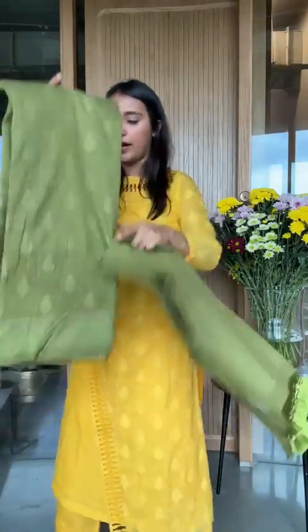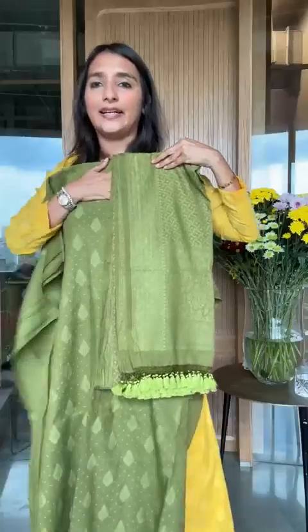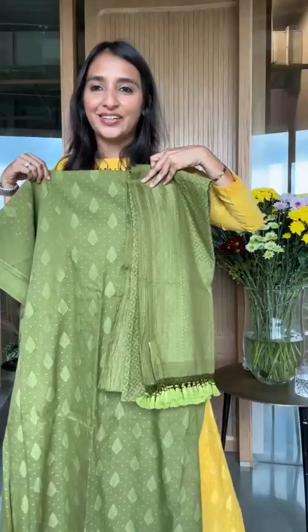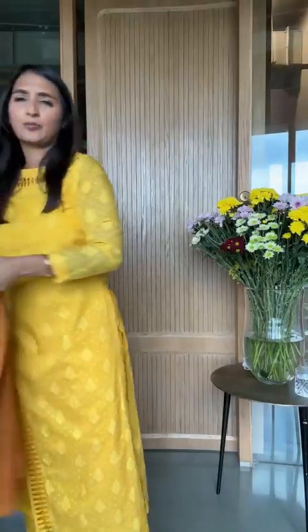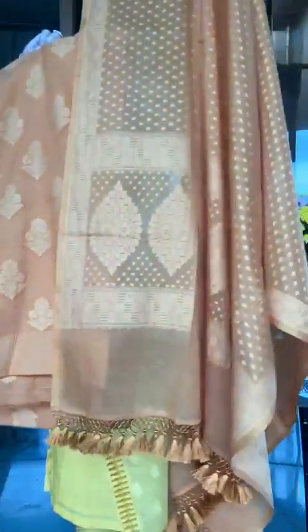Coming back to what I'm wearing — URU, ₹9,800 — we do have some amazing colors. It is a three-piece set woven on the loom, and look at that dupatta finishing. I think it's brilliant. This is a medi cream color, the bottom is also the same. This is a mustard color, ₹9,800.